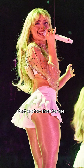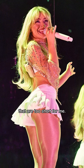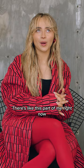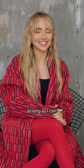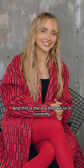And then my little skirts that are too short for me. But you know what? There's this part of me right now that's like, I'm gonna wear short skirts as long as I can. And this is the era that we're in currently.